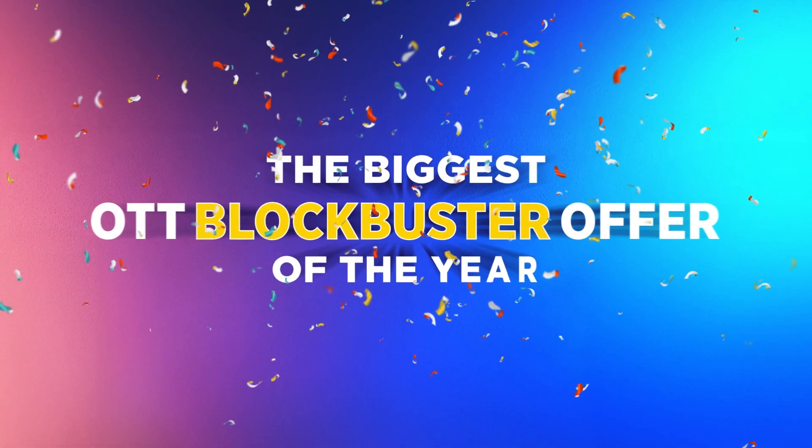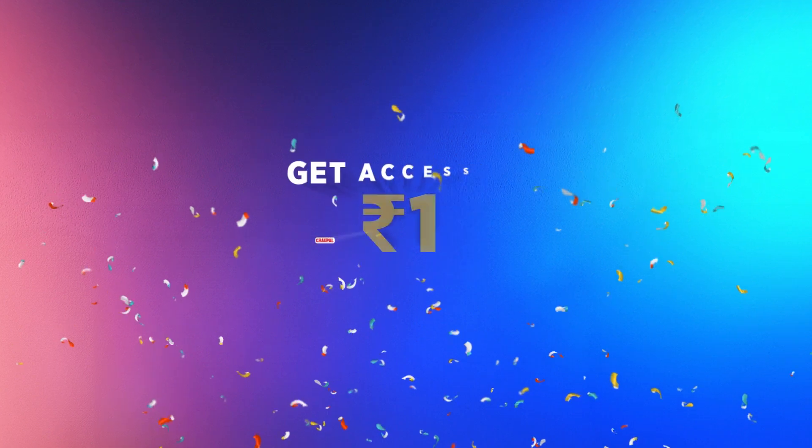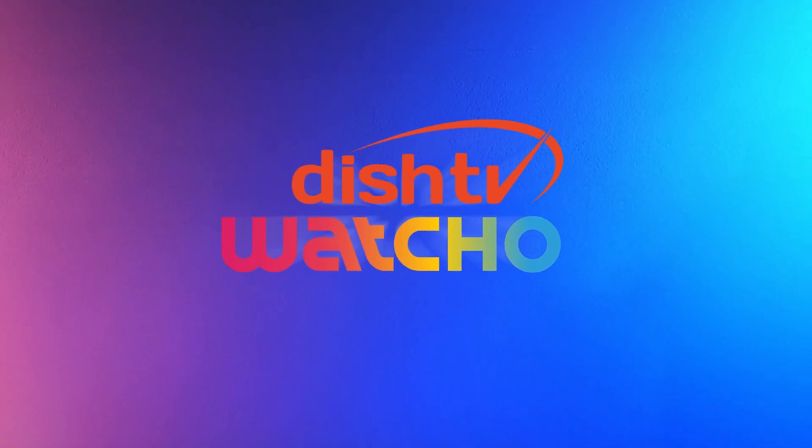The biggest OTT blockbuster offer of the year is here. Sign up for Rupee 1 and get access to 19 OTT apps for 3 months with your Dish TV Watcho subscription.